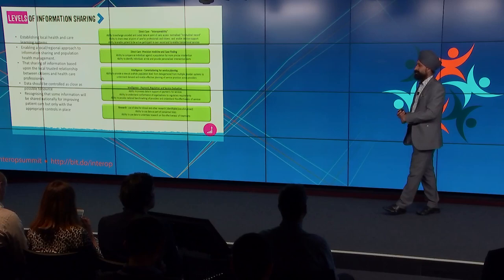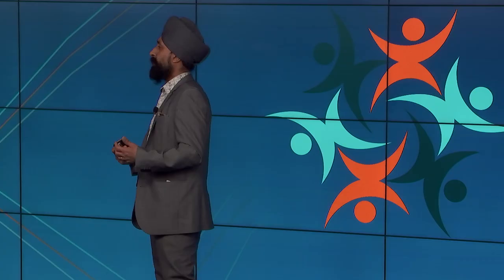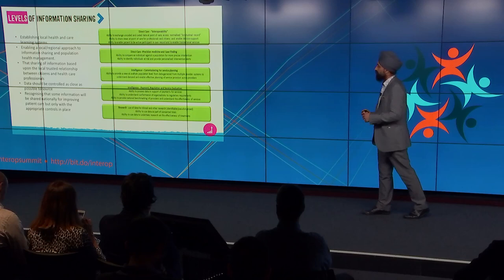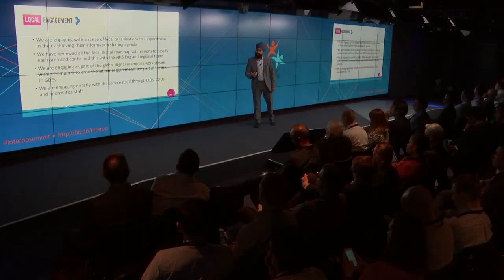Part of the work around something called the target architecture is very much around how we start enabling local learning health and care systems, recognising some of the ambitions in the STPs. The role of interoperability is fundamental as part of that. What we need to start moving away from is separately thinking about interoperability, analytics and personal health records — and instead look at those as a collective and overall approach.